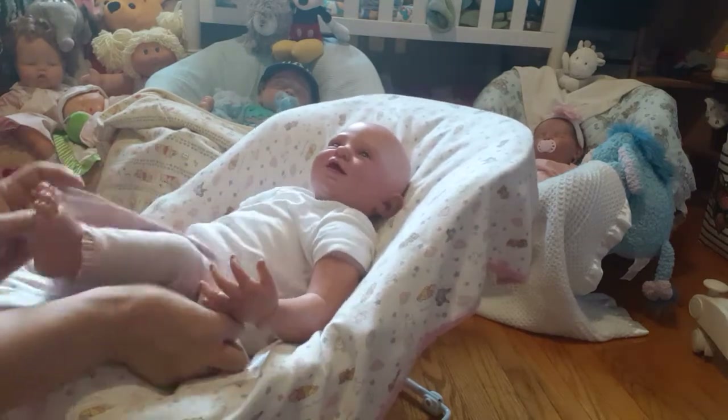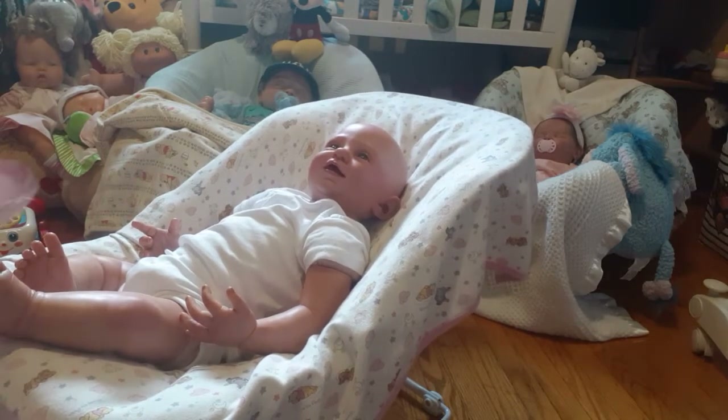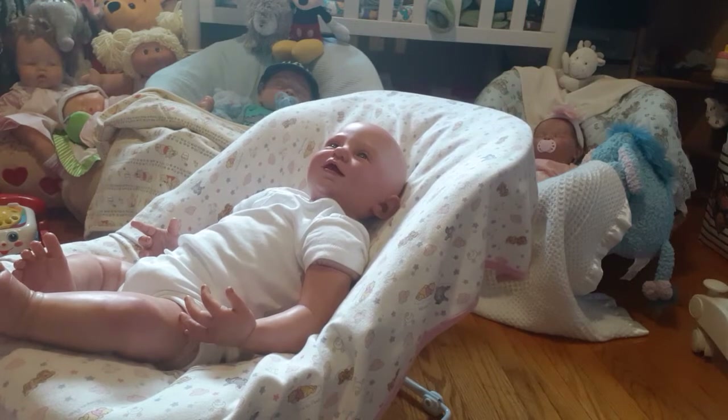Make sure you check out the Empty Nest Reborn Doll Nursery and enter her giveaway. She's having a thousand subscriber giveaway — she's getting close to her thousand and you want to get over there and enter because it's for a reborn.